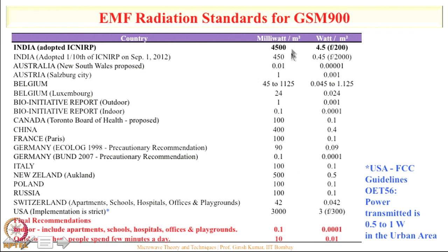Looking at global standards, most countries are below 450 milliwatts per meter square, except the USA which uses 3000. Cellular operators often quote the USA's 3000 standard, but the USA FCC guideline OET 56, page 21, states that they allow high-power transmission only in rural areas or along highways. In urban areas they allow only 0.5 to 1 watt of power. In India we allow 20 watts for 2G/3G and 40 watts for 4G, which is why people in India are developing health problems at a much faster rate.